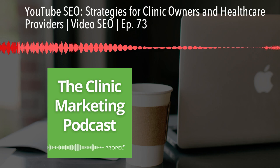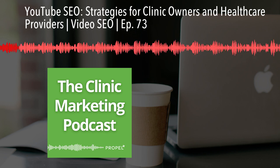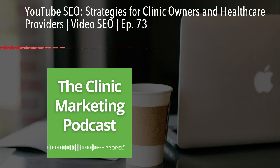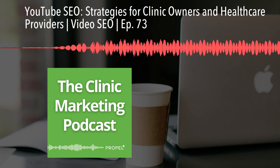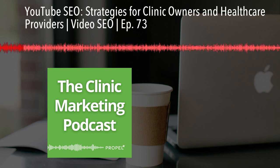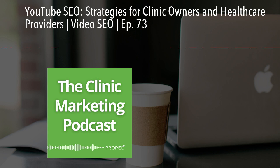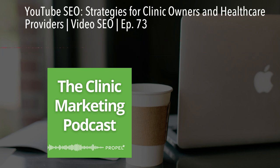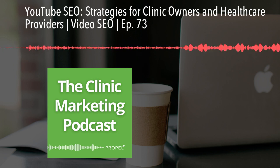YouTube isn't just a platform for entertainment — it's a powerful search engine. If you optimize your YouTube videos correctly, they can drive a ton of traffic to your clinic's website, increase your brand's visibility, and even improve your rankings on Google.